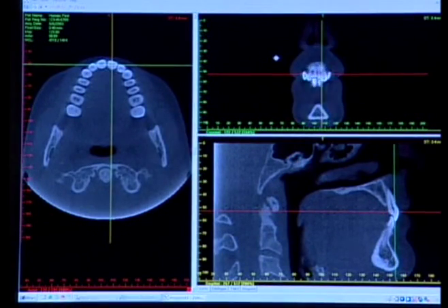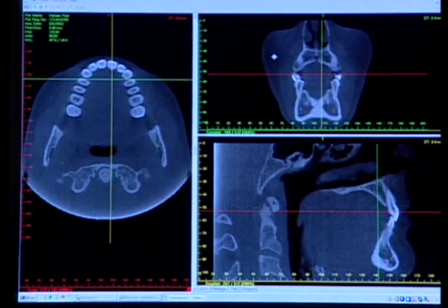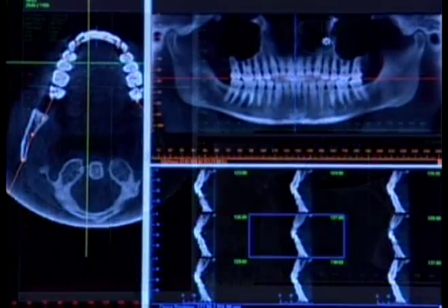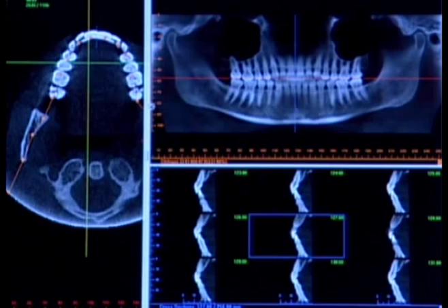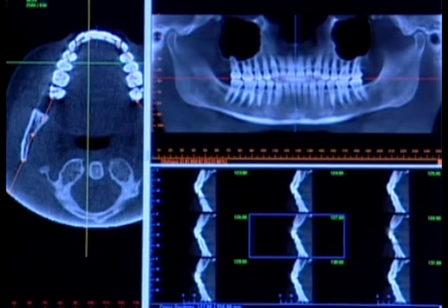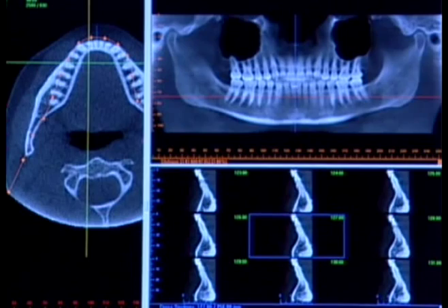Precise cross-sectional slices of any desired location in the maxilla or mandible provide distortion-free and exact anatomical information, including dimensions and locations. The immediate reconstruction makes it easy to share images with your patient so they can better understand their treatment options. With your mouse, you can scroll through anatomy and move the horizontal and vertical slice lines to produce a variety of cross-sectional views.